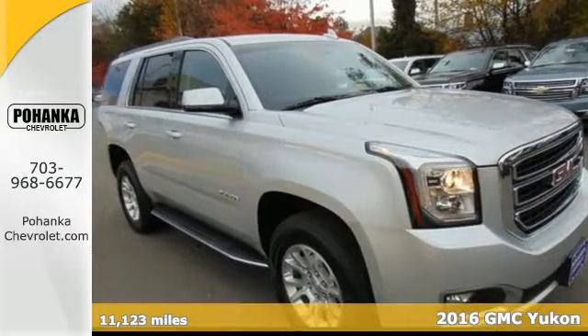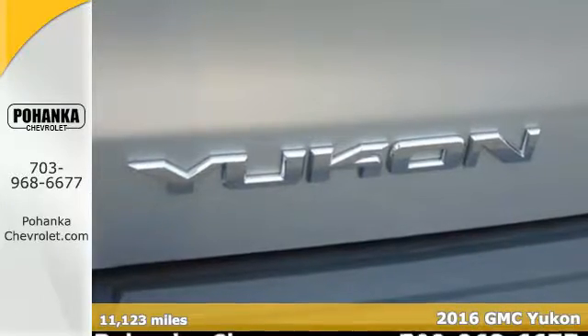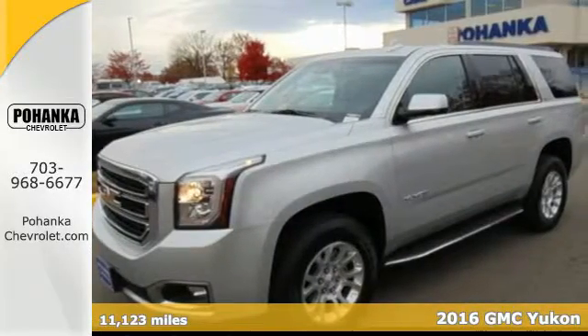It's a 2016 GMC Yukon. Capability has a way of smoothing things out, and this Yukon has the smooth ride to complement its capability.